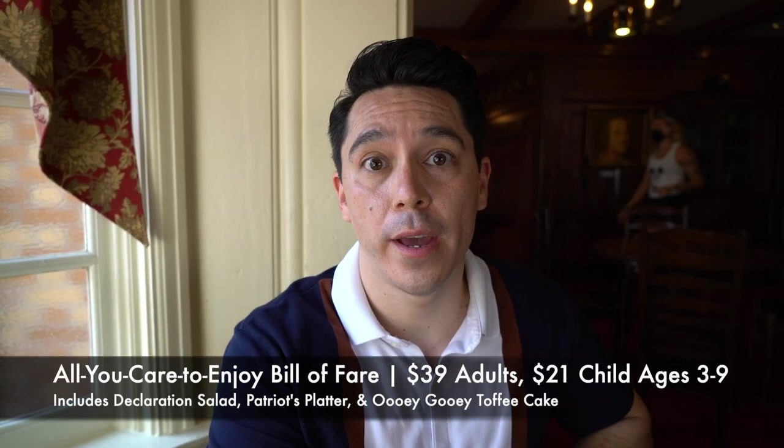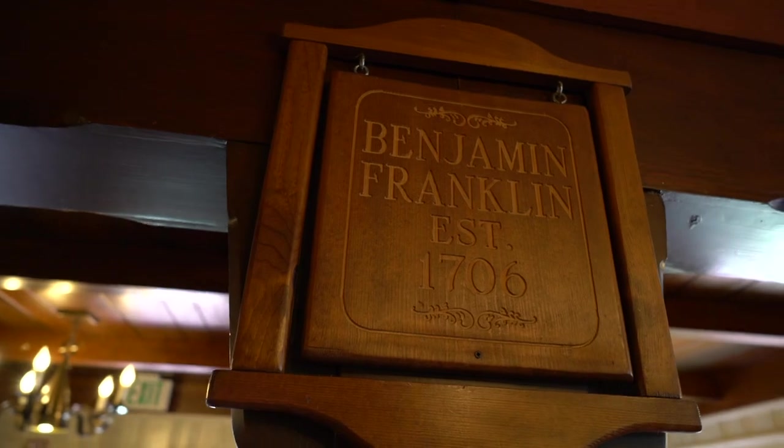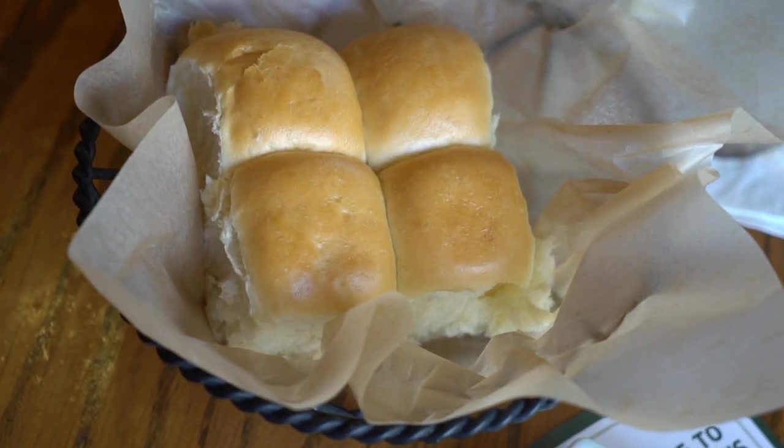We just sat down, so now we're able to take off our masks and we're excited to start this dining experience. This is an all-you-care-to-enjoy, basically buffet-style meal — they bring it to your table. It sounds like we're going to get almost like a Thanksgiving Day menu. Steve was looking at the menu and it looks like they do have some cocktails. This is a themed restaurant based on our founding fathers, with each room themed for one of them. The food itself is New England fare. We have some salad that was just delivered — a nice salad with vinaigrette dressing, traditional dinner rolls, and some butter. This kind of restaurant is great for people who don't want to make decisions; everything is just going to be brought to you unless you have dietary requirements like vegetarian.